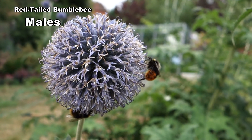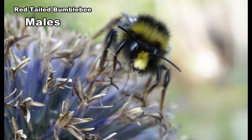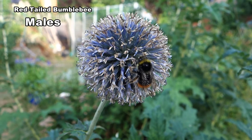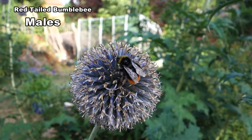Males are between 14 and 16mm. Note the yellow hair on the thorax and on the face. They like to land on plants where they can obtain nectar and also keep a watch for females. Globe thistles are a good example.